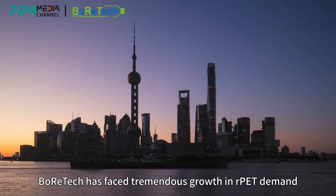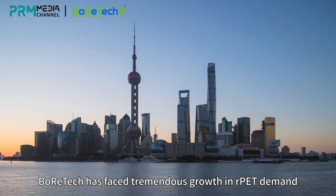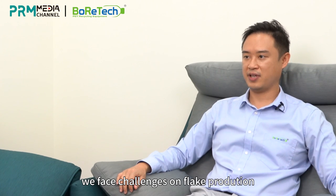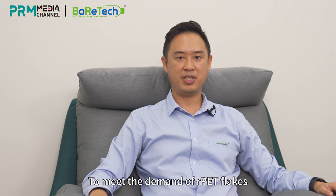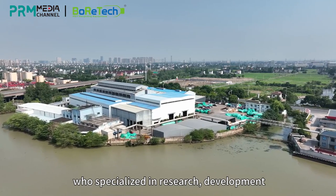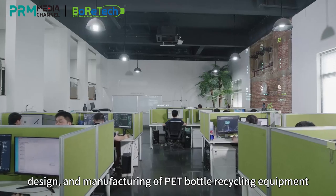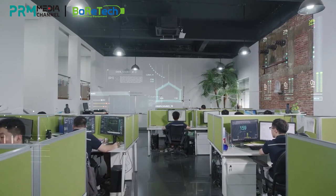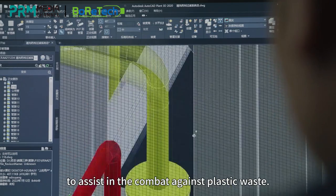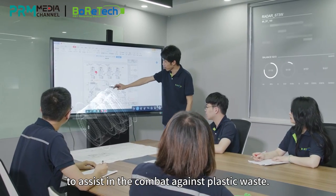Thanks to the booming economy in China in the 2000s, Boratec faced tremendous growth in RPET demand. However, at the time, recycling was not as developed as it is today. We faced challenges on flakes production both in quality and quantity. To meet the demands of RPET flakes, in 2005 we established Boratec Environmental Engineering, which specializes in research, development, design, and manufacturing of PET bottle recycling equipment. The main purpose was to utilize our know-how in the PET recycling industry to assist in the combat against plastic waste.